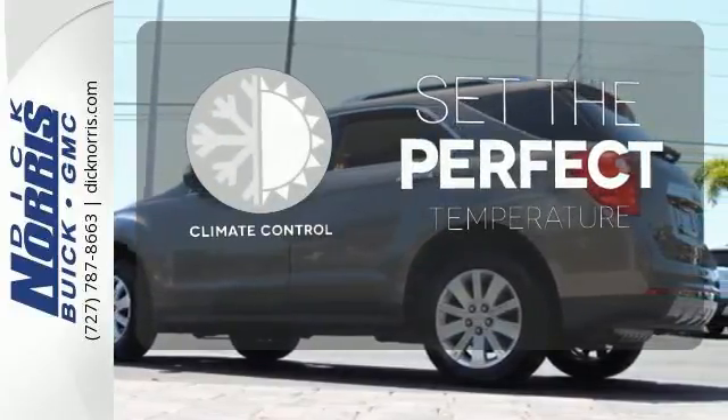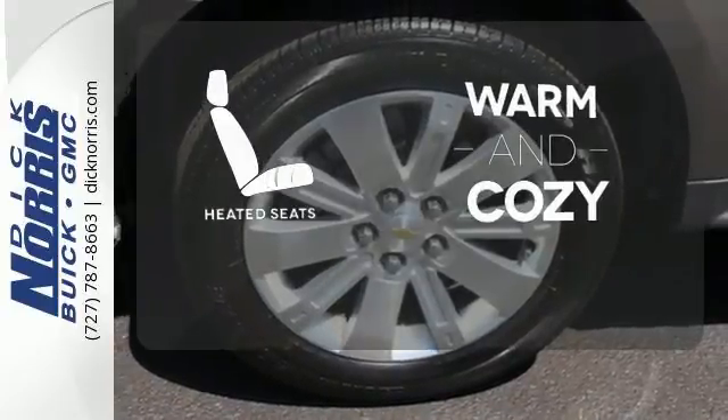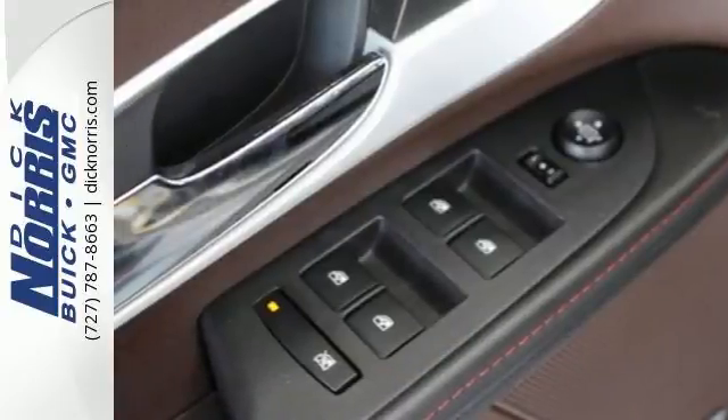The climate control lets you set the temperature exactly where you want it. Wrap yourself in the comfort of heated seats.